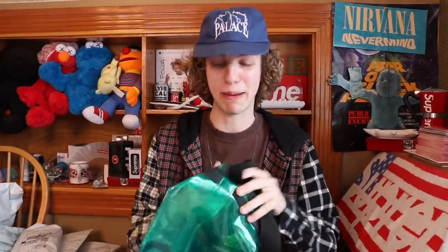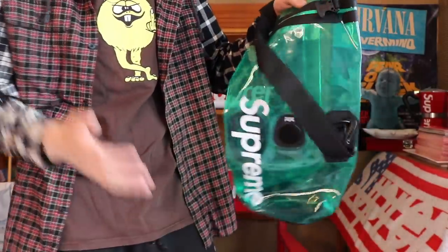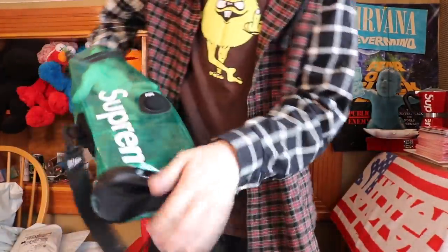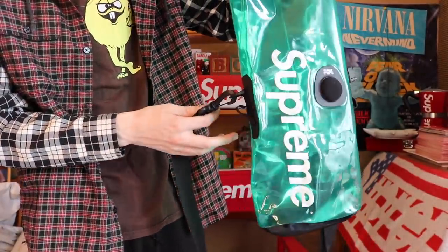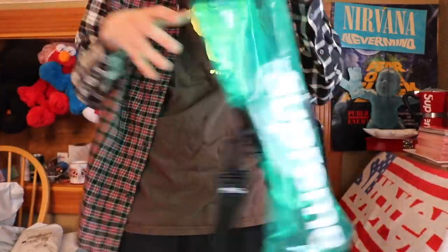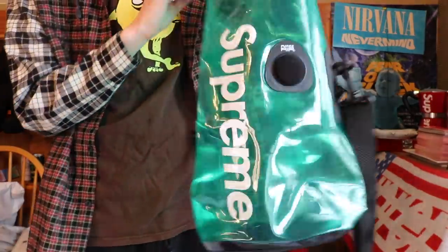I did not even remember buying this, to be honest. We have one of those weird Supreme waterproof cases. I actually owned one of these and I never unboxed it. I'm actually pretty excited to see how these work. I do go by the lake a decent amount and go swimming with friends, so maybe I'll bring this, throw the white claws in here. But I'm probably going to sell this, to be honest.